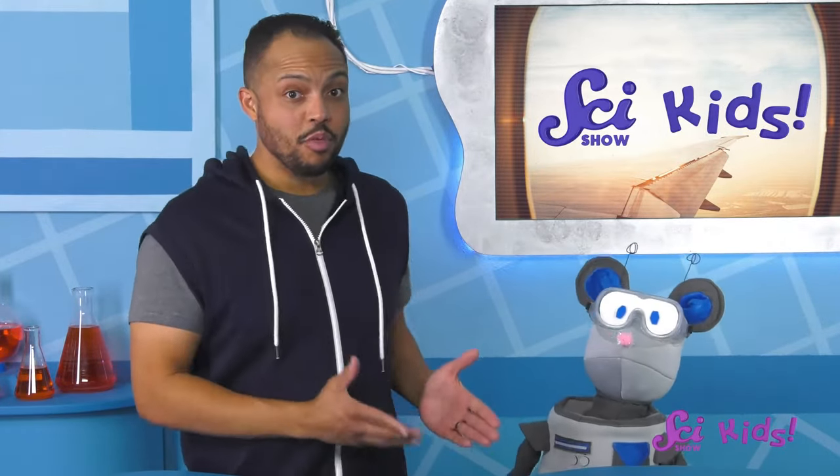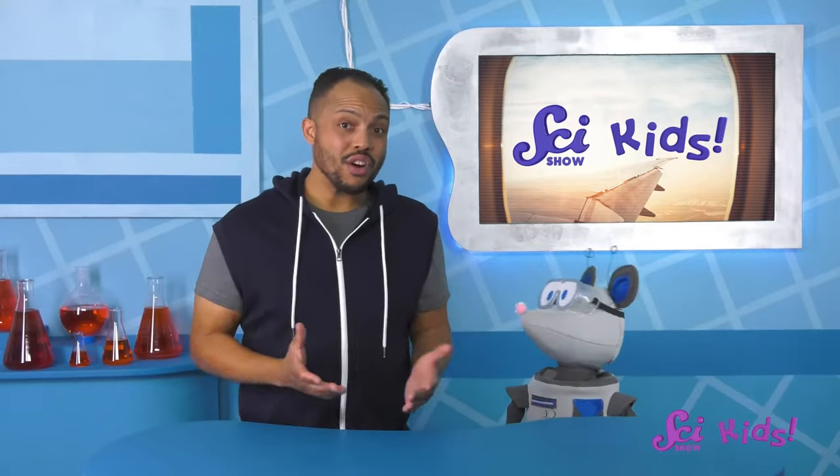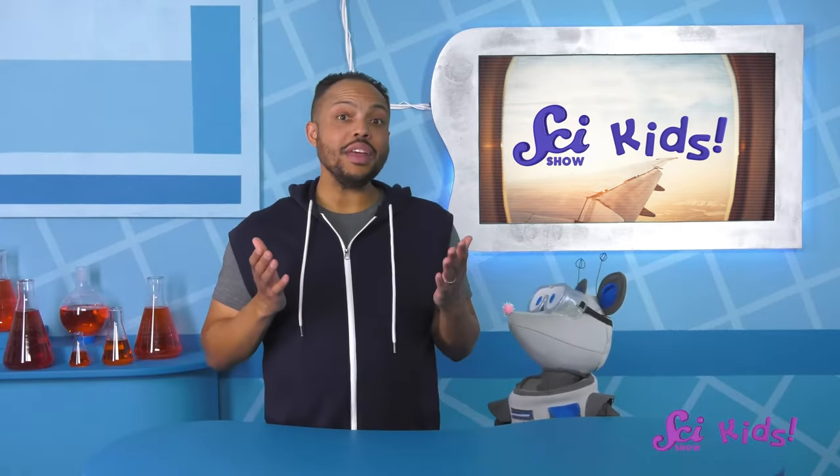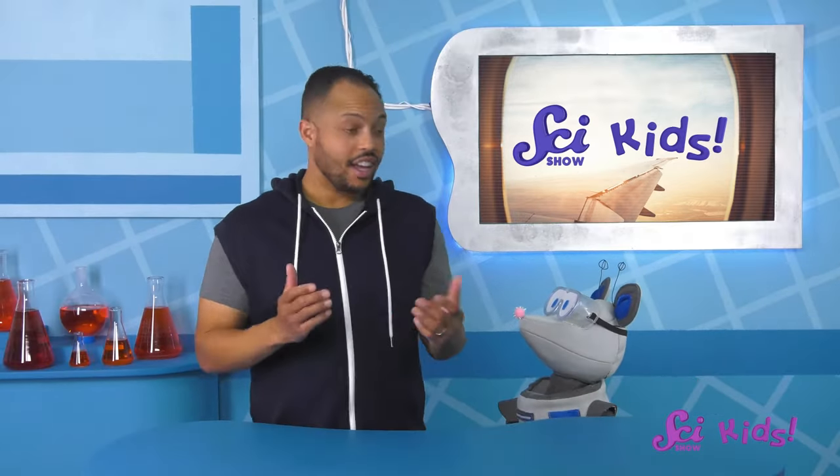Hey there, everyone! Squeaks was just telling me about the big trip he's planning with Jesse. It'll be his first time flying on an airplane. He's pretty nervous. It's natural to be anxious before a big event, but we've been helping Squeaks find ways to feel less scared. I think it's great that you're learning all about how planes and flying work, to help you feel less nervous about your first plane ride. But there are a lot more things on planet Earth that fly than just airplanes. Can you think of some?